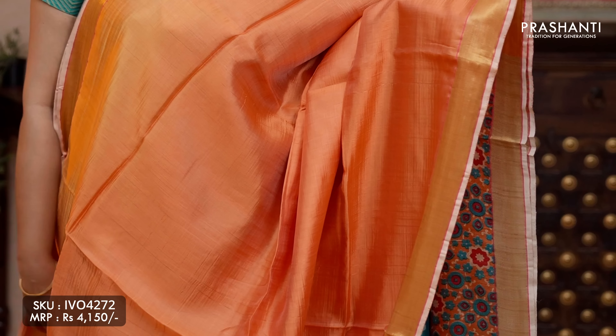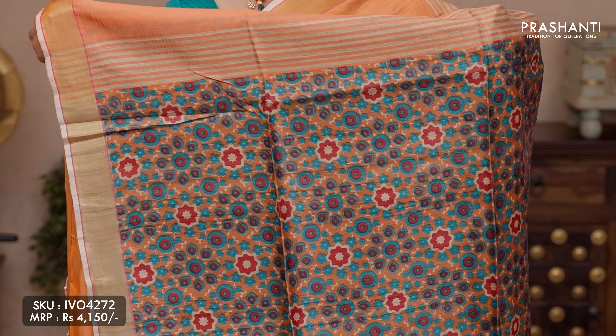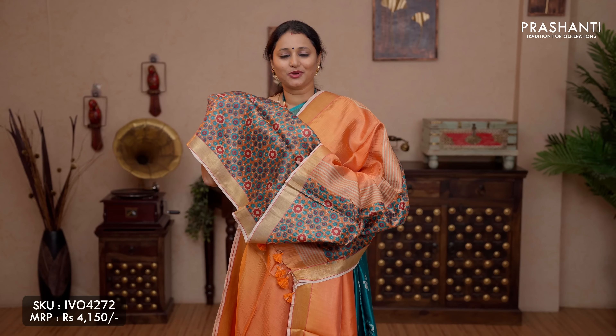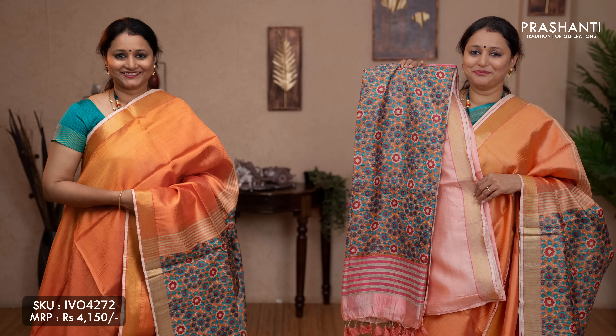The next pattern: banana silk with ajrak printed pallu and blouse. This one is a lovely shade of orange with bhavanji borders on either sides. The body goes plain in orange. Beautiful and classy ajrak prints along the pallu and an ajrak printed blouse, priced at ₹4,150. We have one more lovely colour with ajrak prints — baby pink.